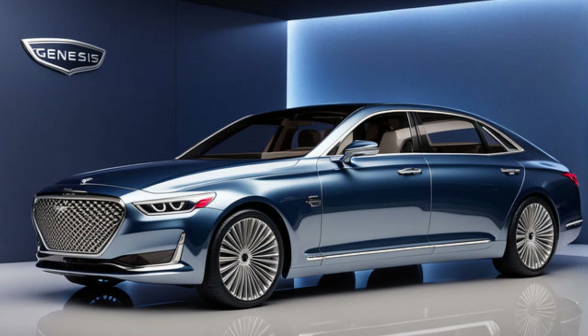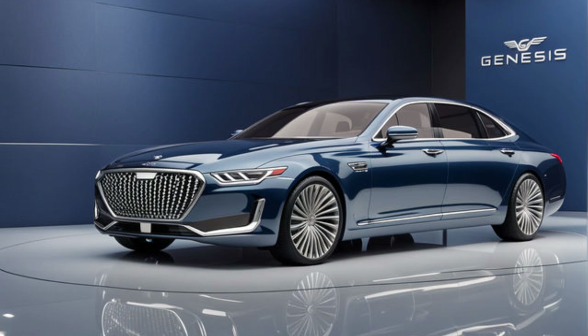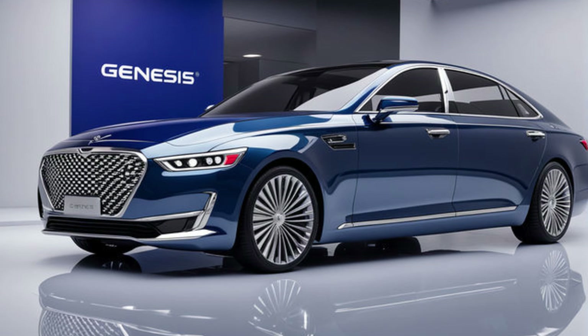Hey everyone, and welcome back to my channel. Today we're taking a deep dive into the luxurious world of the all-new 2024 Genesis G90. This full-size sedan is making waves in the market and for good reason, so buckle up and get ready to explore everything the G90 has to offer.